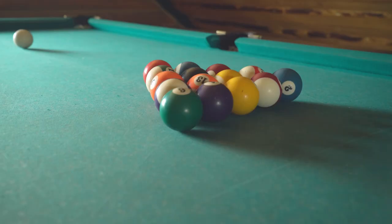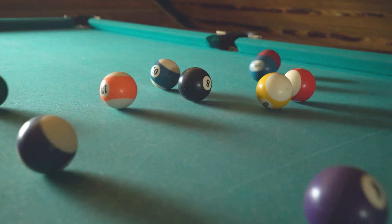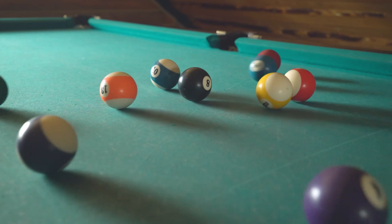Hope to see you in the next video! Let us know in the comments — what is your favorite one? If you like this content, don't forget to subscribe and get notified when we launch new videos! Thanks for watching, peace!